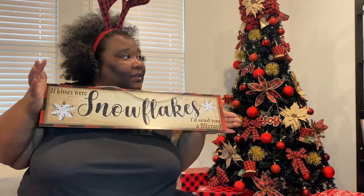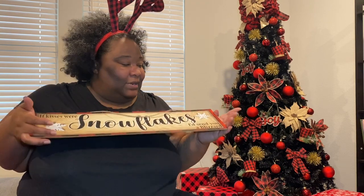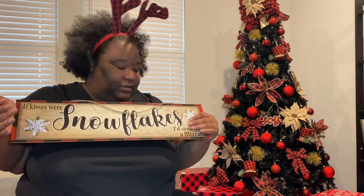This little snowflake sign — I gotta figure out where I can put this. It has red buffalo plaid on it, I saw it, I liked it, I got it. But we'll figure out where it goes.